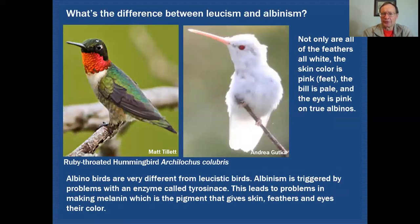You might wonder what the difference is between leucism and albinism. In the case of albinos, not only are all the feathers white but the skin color is affected — it should be pink. You can see that in the feet shown here, which are pink, the bill is very pale, and the eye color is pinkish or reddish. This is a true albino on the right, and this is what a normally colored ruby-throated hummingbird would look like.